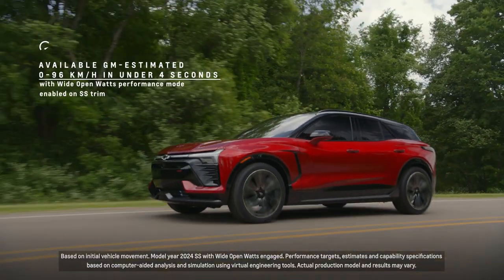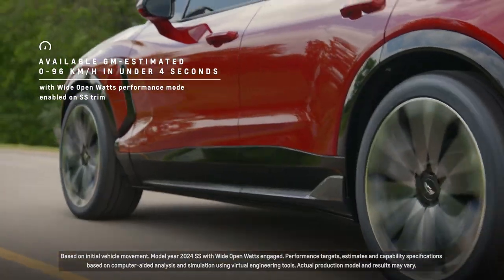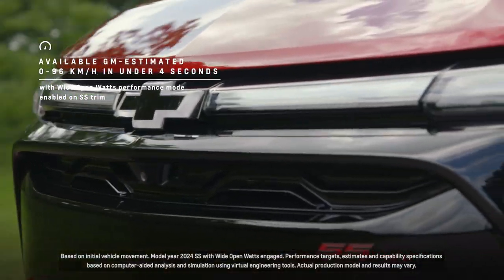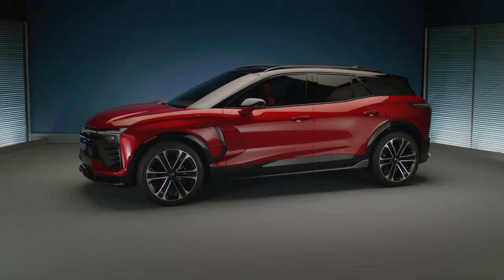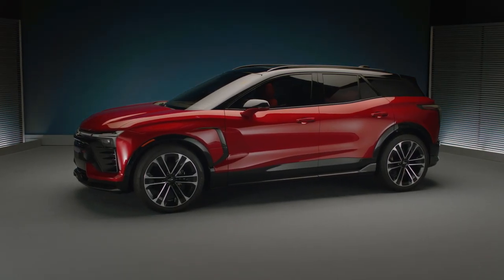The SS trim level features the Wide Open Watts mode, which enables it to go zero to 60 in under four seconds. The torque you get is almost instantaneous and it just has a really sporty electric vehicle feel. I'm really excited about the way the Altium platform lets it be built with all kinds of options for power and range.